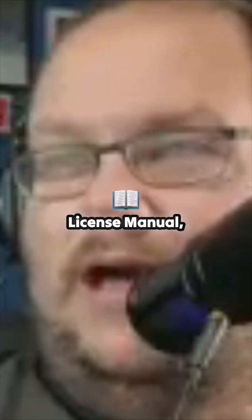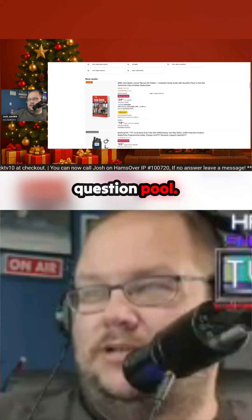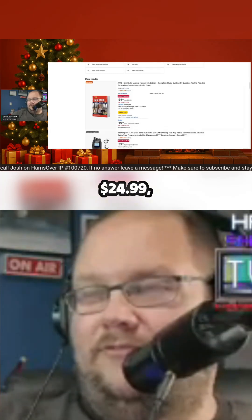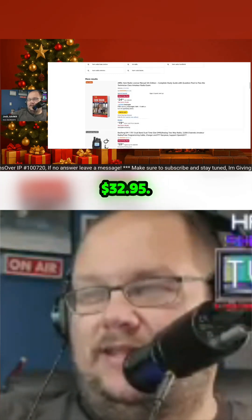Scroll on down here. Ham Radio License Manual, 5th edition from the ARRL. This is a complete study guide with question pool — this will help you pass your exam. $24.99, regularly $32.95.